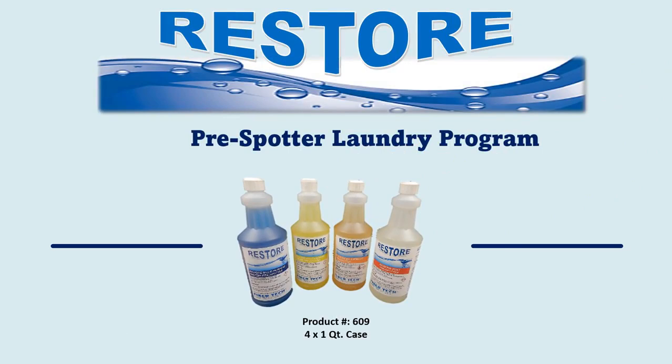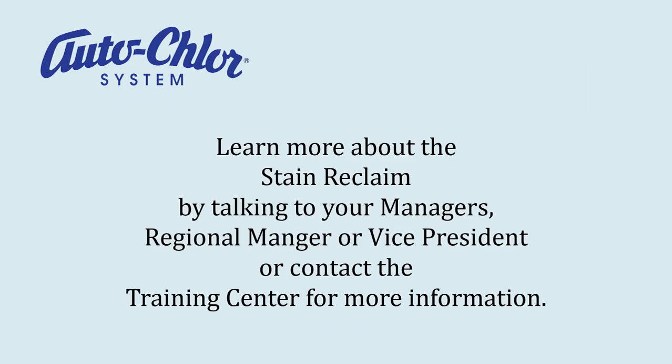One of the big items that helps in this process is our Restore pre-spotter program. There are four different products — these are great products that work extremely well and are very beneficial to our customers. Learn more about stain reclaim by talking to your manager, regional manager, or vice president, or contact a training center for more information.